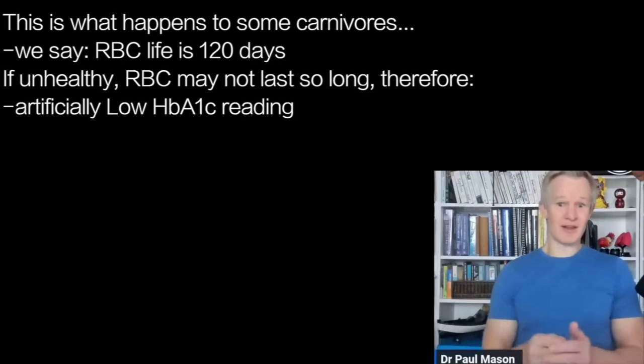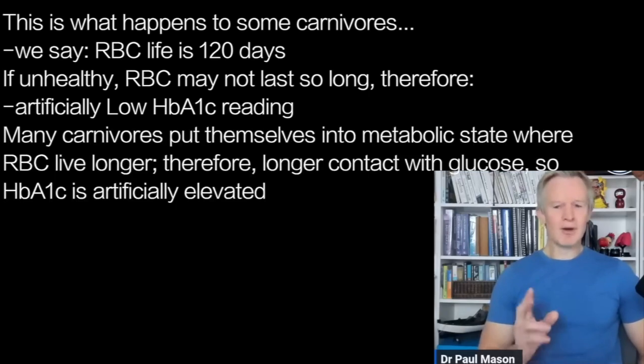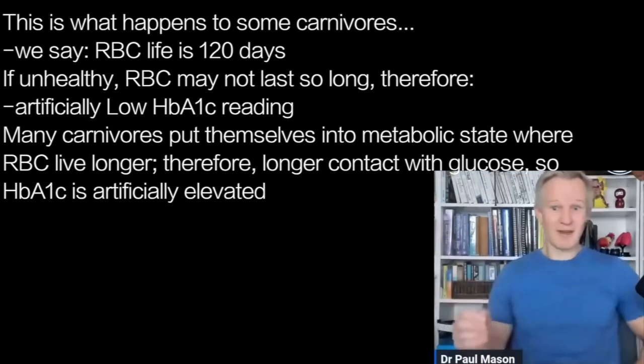We talk about red blood cells like they've got a life of 120 days, but not in everybody. Some people's red blood cells just aren't that healthy — they don't live as long, they suffer more oxidative stress, they're not as resilient or deformable. If their red blood cells are not lasting very long, you'll get an artificially low HbA1c reading. I'll often see people with an HbA1c of 4.5 — that's not real. But on carnivores, they put their body into a physiological state where red blood cells can actually live for longer. Their survivability is improved, and because they're in contact with the sugar for longer, they end up with an elevated HbA1c.